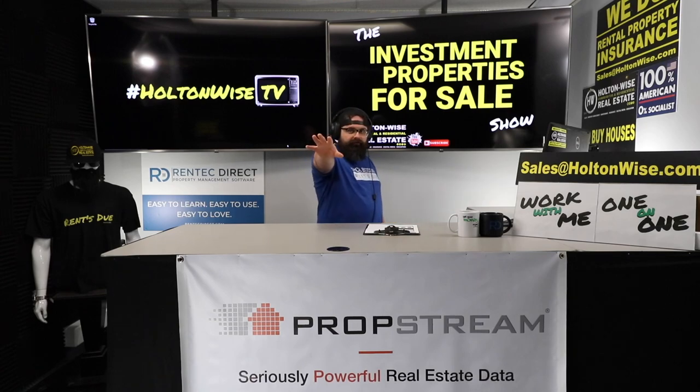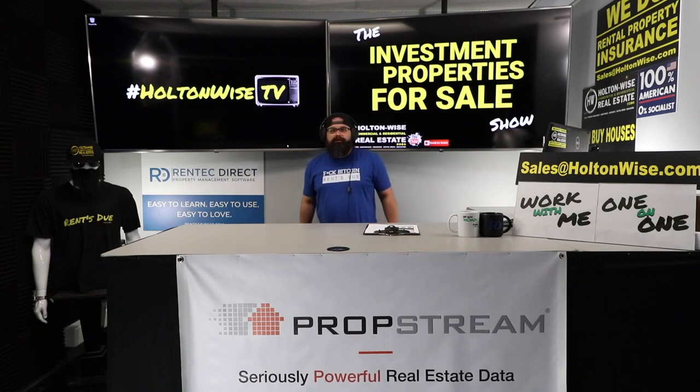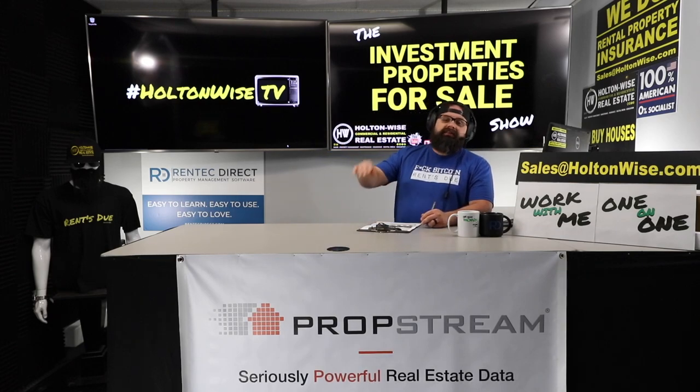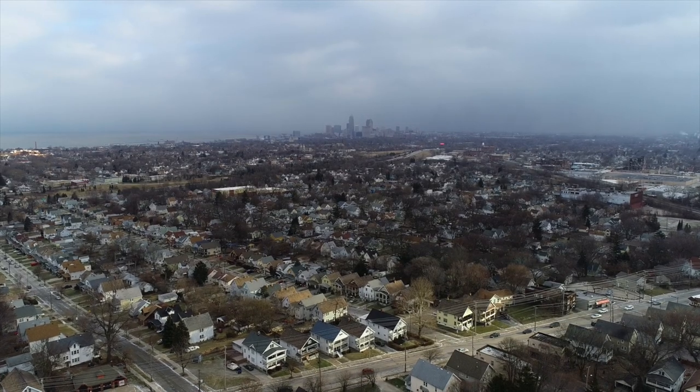And for a lot of you out there watching this show right now — and I'm talking investors, landlords, and Cleveland realtors — a lot of you are watching this right now and you're like, wait, what? What are you talking about? New lead laws? What new lead laws? Yeah, that's the crazy thing. There are so many people who do not even really understand anything about these new lead laws, number one, and that they even exist, number two.